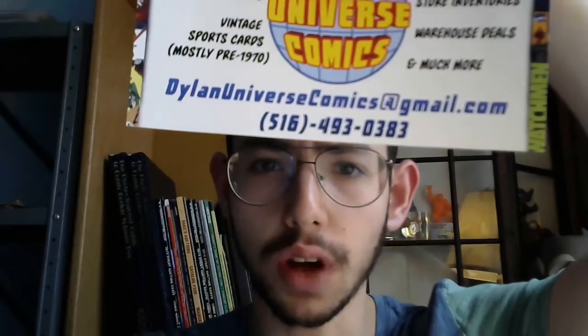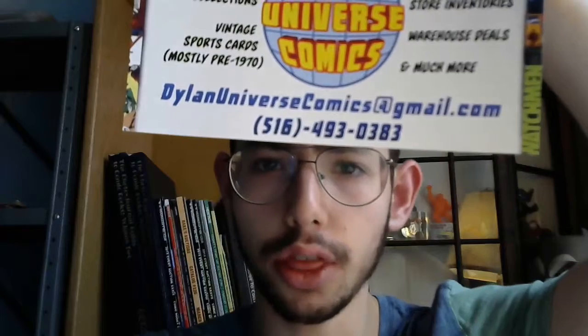It's probably gonna be stuff that's up to a 4 — well read. If you have comics to sell, send us an email at dylanuniversecomics@gmail.com, or give us a call at 516-493-0383.